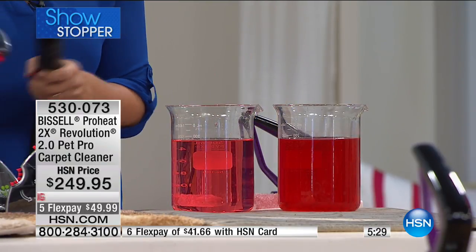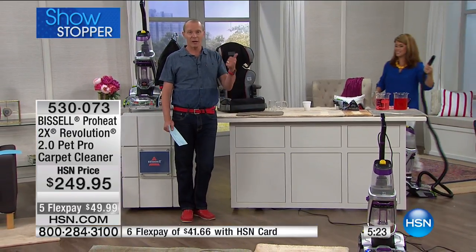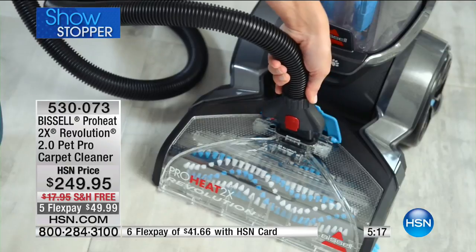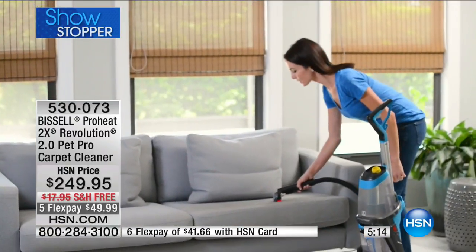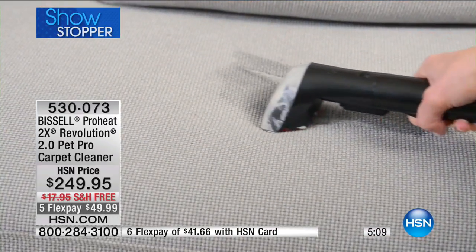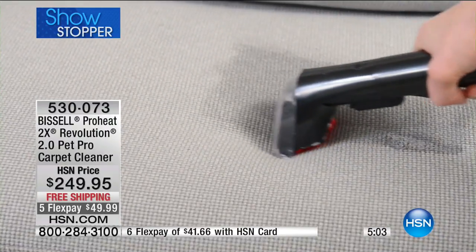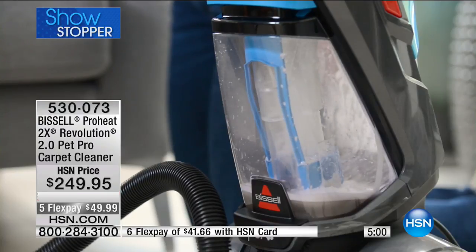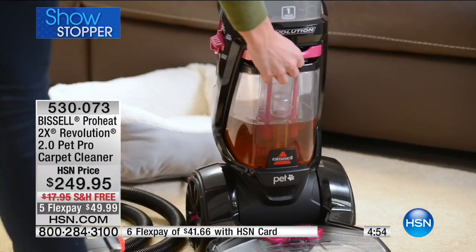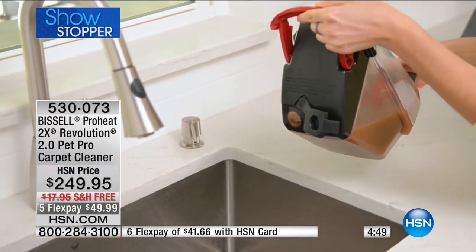This is the first time we're showing you the Revolution 2.0 — the ProHeat Revolution 2.0 Pet Solution for everybody. This is for wet and dry, whether you want to do a deep stain. Are there areas where you can look across the room and go, 'I remember that stain — that's why we moved the couch'? Now you can go into the upholstery with the 10-foot hose and all those great nozzles. $249.95 — your flex pay is less than $50 and we're delivering for free. I have under 600 of these available right now on this very first show of the 10th anniversary.